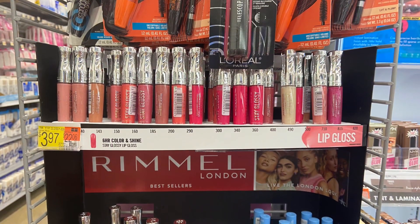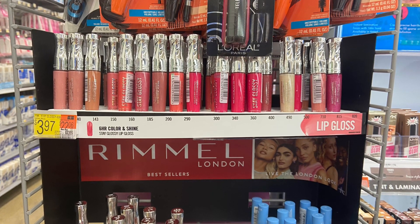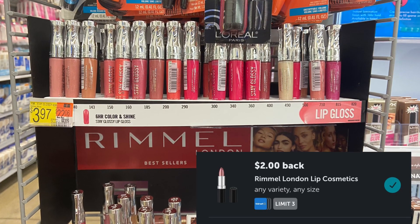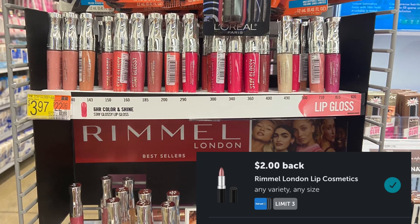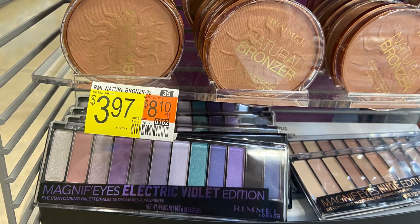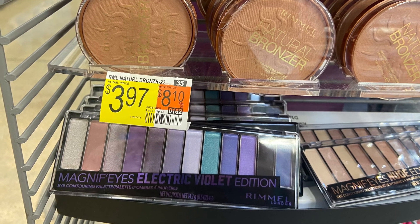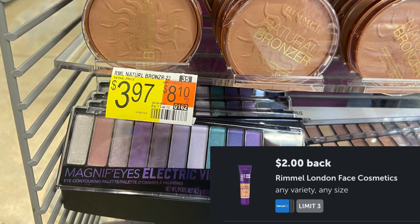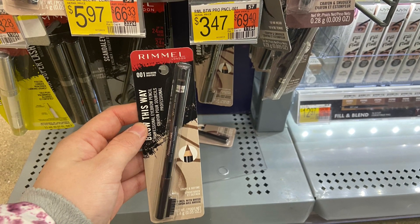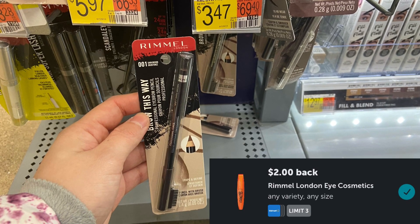We do have several Rimmel offers over on Ibotta. The first one is on the lip products, which are $3.97 — getting back $2 on Ibotta makes it $1.97. We also have an offer for the Rimmel bronzer at $3.97; getting back $2 makes it $1.97. And the Rimmel eye products — the cheapest one I found at my store was $3.47, getting back $2 on Ibotta makes it just $1.47.